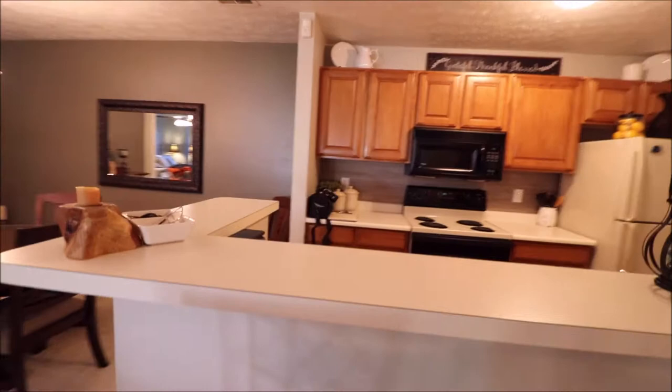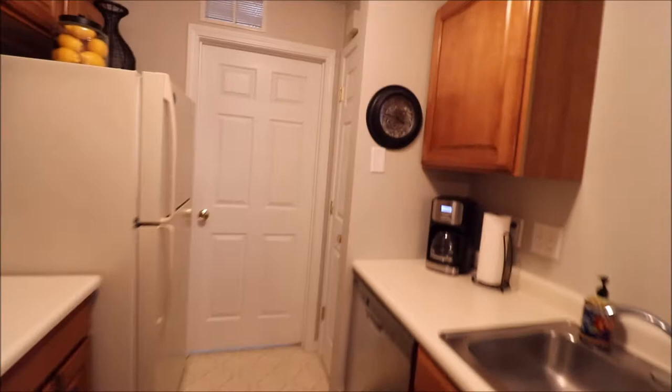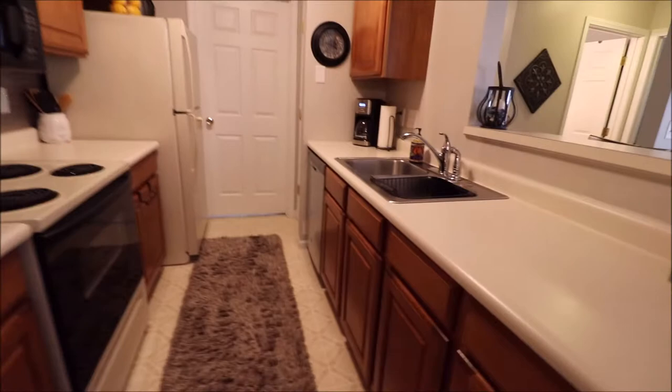Coming through the pass-through kitchen, you've got bar seating right there. Check out the space in this kitchen — galley style, tons of counter space. That door right in front of us leads back towards the laundry room and your mechanicals. You've got pantry space right there off to the right, and all the appliances are included with this one. Gorgeous, almost a cherry cabinet.